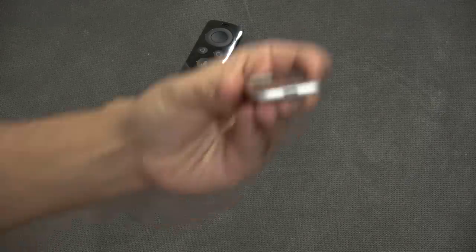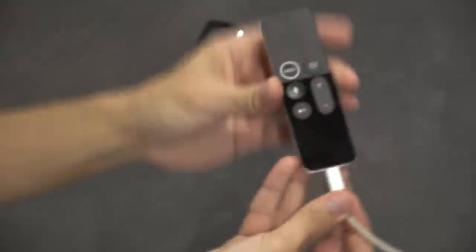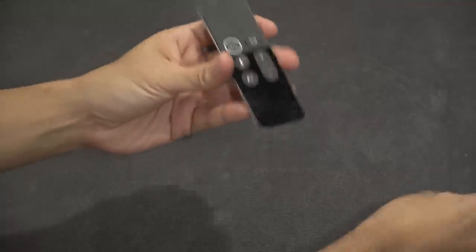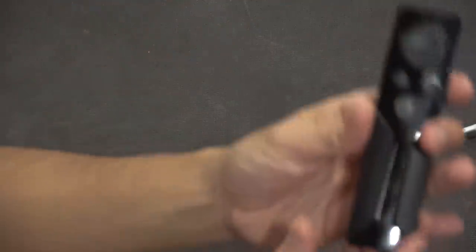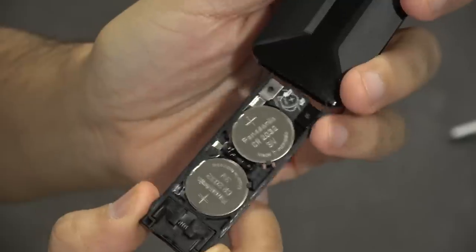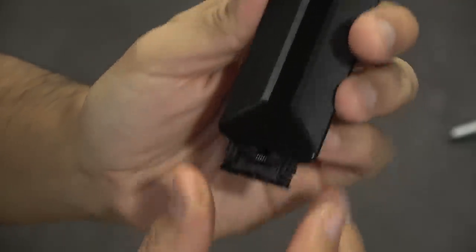Both have home or menu buttons that get you back to the main screen. The Apple TV charges via lightning cable — you just plug it into the bottom and get an on-screen notification when the battery is low. I probably charge it once every three months. The Nvidia Shield remote, for whatever reason, is not rechargeable — it uses two watch-style batteries, which I think is a weird choice. I give a slight advantage to the Shield remote overall.